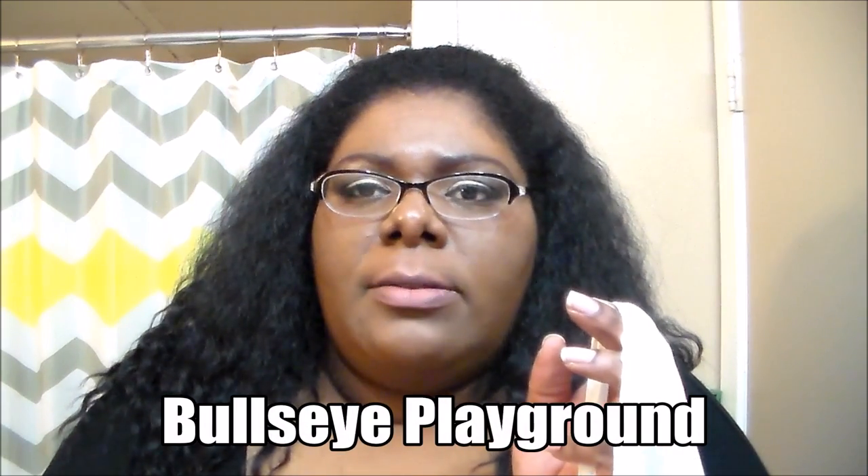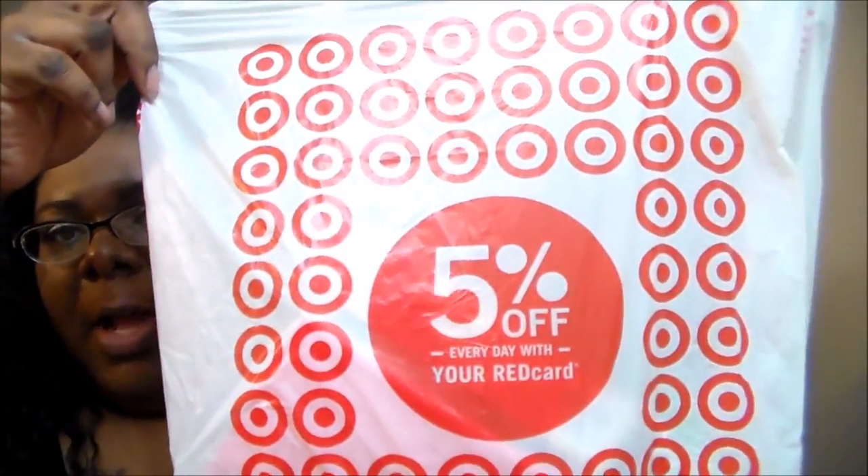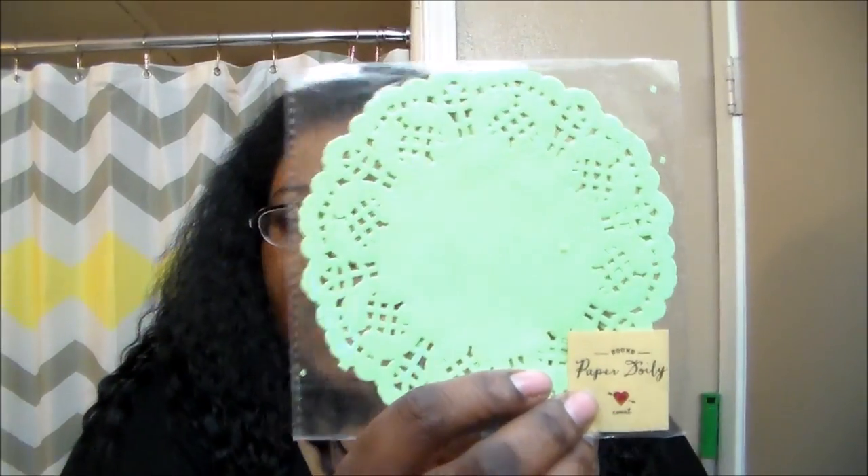Hey gorgeous, it's me with a Target haul! Some are still at the dollar spot but a lot of them are now at the Bullseye Playhouse, which seems to have a lot more and better things. Here's my haul — they have a lot of new cute things and they have their Valentine's Day things out already.